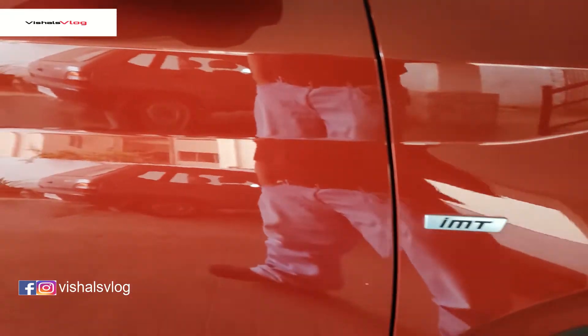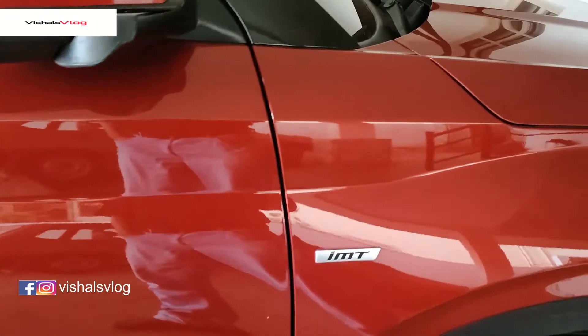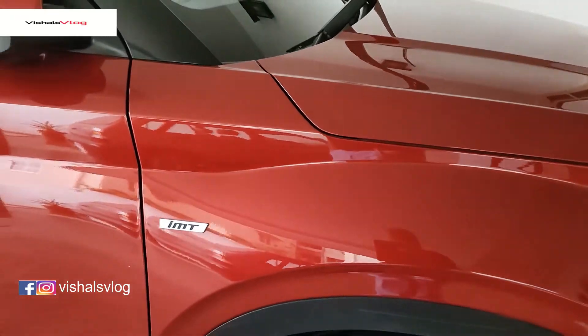Hello friends, welcome back to my channel. This is Vishal and after a few days I have come with a car. You can see my car standing behind me — by now you would have judged it. It is none other than Hyundai Venue. This car is the IMT SX variant with a one litre GDI turbo engine.